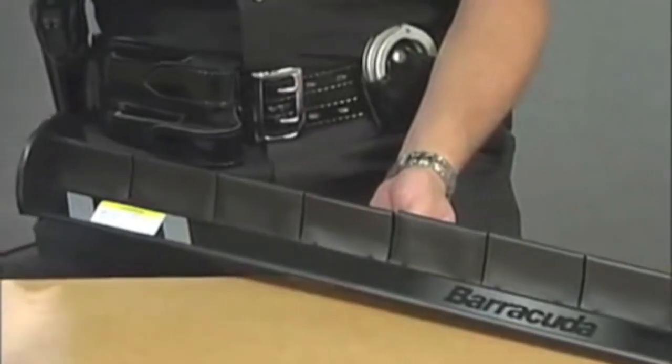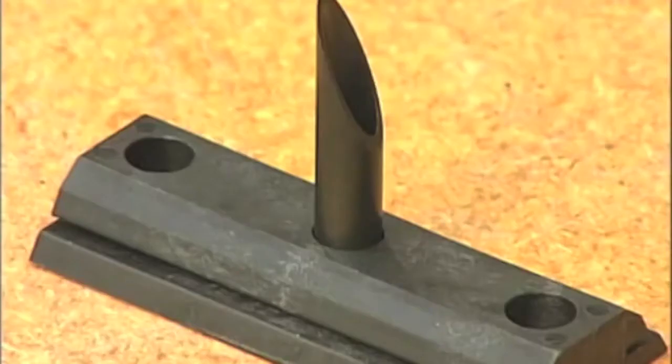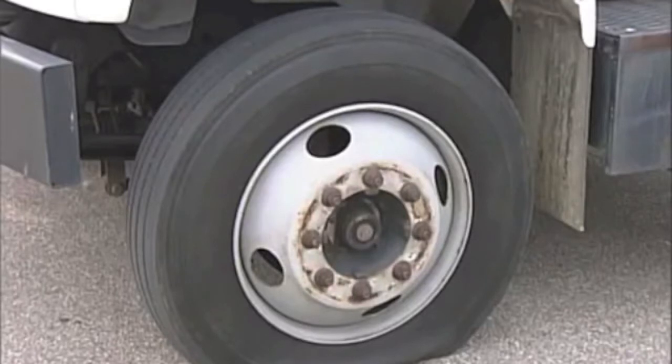A protective housing covers Barracuda's hollow Teflon-coated quills. These quills act as valves, releasing air slowly at a controlled rate.